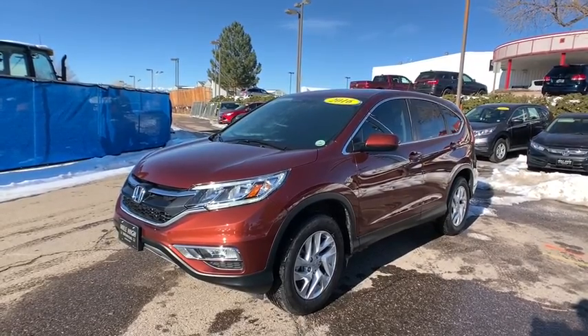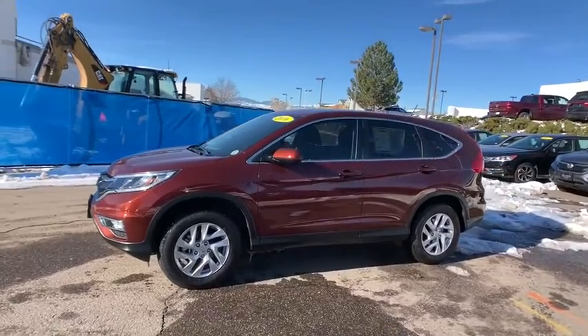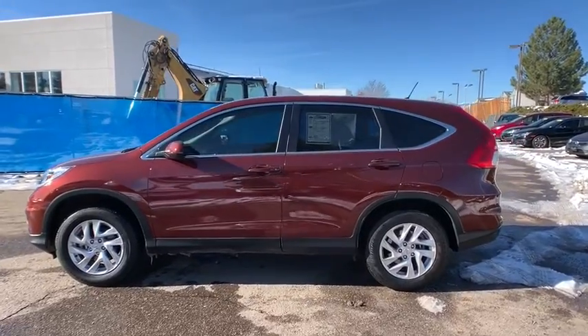Looking for the right vehicle? Check out a 2016 Honda CR-V. The CR-V is a top recommended vehicle because of its car-like driving manners, good value, cool technology, and comfy interior.